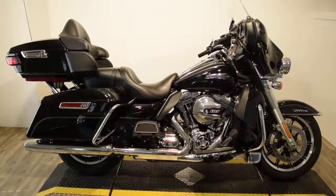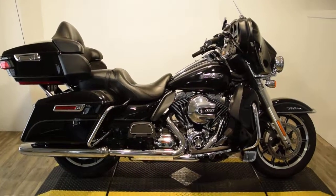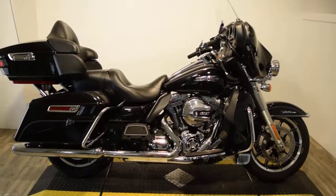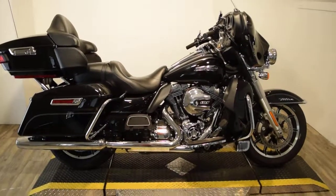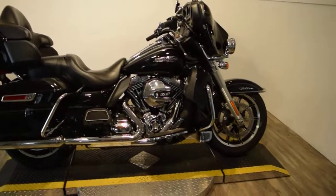Monster Power Sports is offering this 2016 Harley-Davidson Ultra Classic. It's a 103 motor. It's got ABS. Pretty much other than that, it's all stock. This bike has been service and safety inspected and is ready for the road.